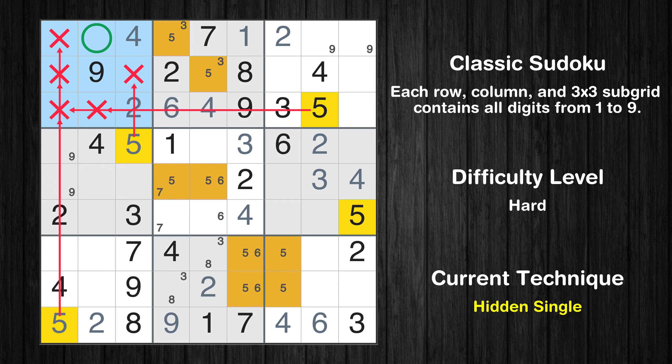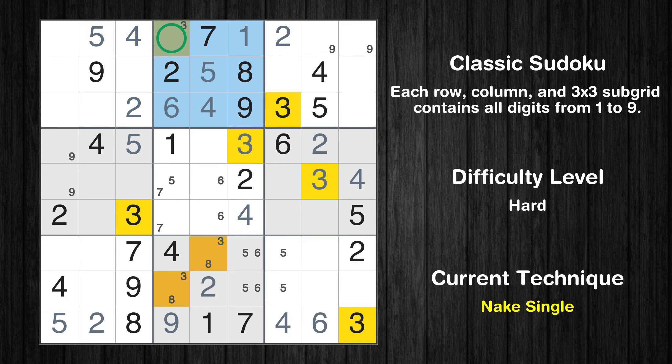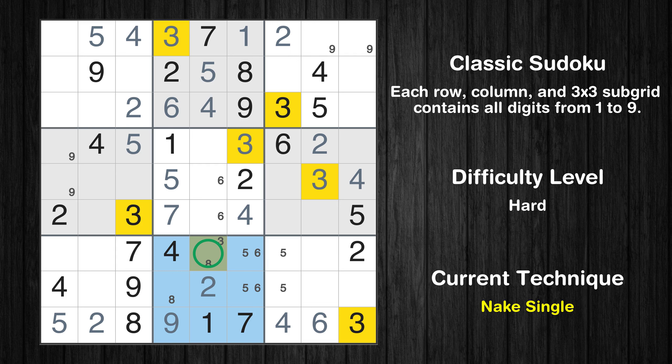In the first block, the number 5 can be directly placed. Only one position left in the second box where value 5 can be placed. Only one position left in the second box where value 3 can be placed. Only one position left in the fifth box where value 5 can be placed. Only one position left in the fifth box where value 7 can be placed.